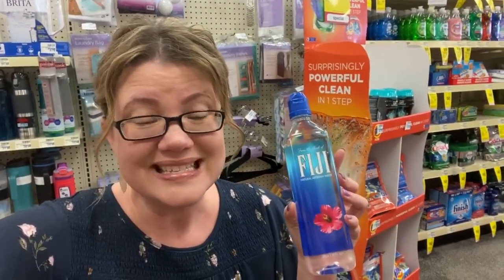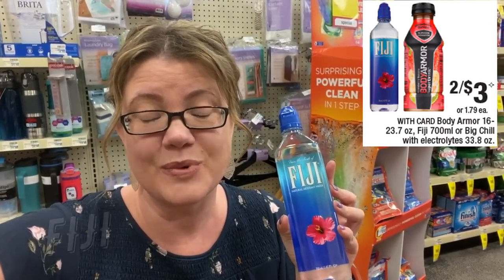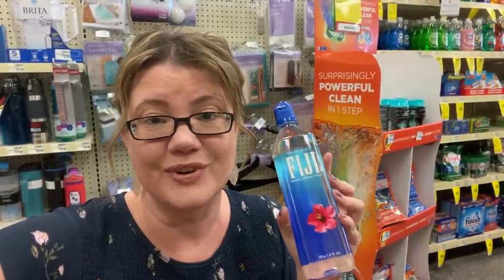We have a really easy deal on the 700ml Fiji water — two for $3. We have $0.50 coupons in our 2/23 Smart Source. Grab two for $3, use those coupons, and you can snag them for $1.